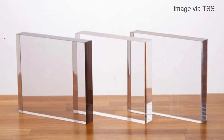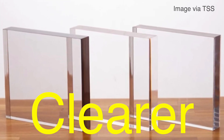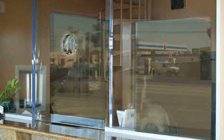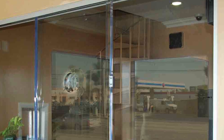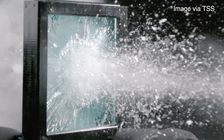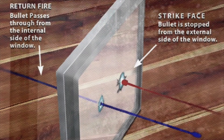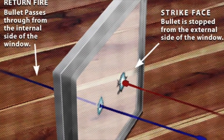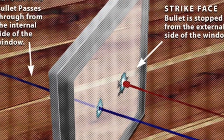Modern bullet-resistant glass is also much clearer than its predecessors. Earlier versions often had a noticeable green tint due to the thickness of the glass layers. Today, advancements in material science have made it possible to produce glass that is nearly as clear as regular glass, which is a big deal when installing it in places like storefronts, offices, or even residential homes. Another significant evolution is the development of one-way bullet-resistant glass, designed to allow bullets to be fired out from one side while preventing them from coming in from the other — particularly useful in military vehicles or secure buildings.